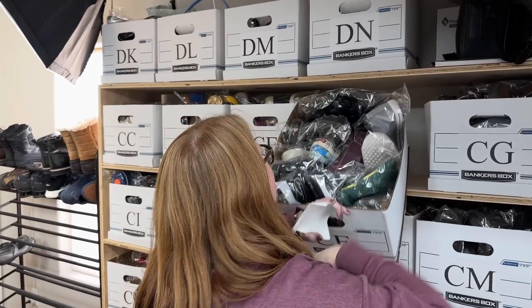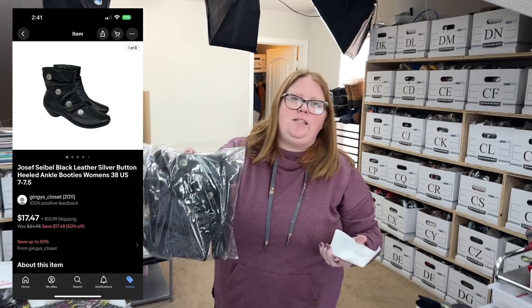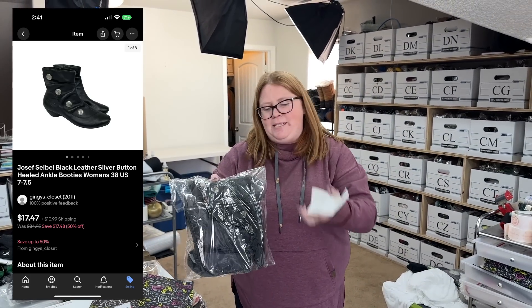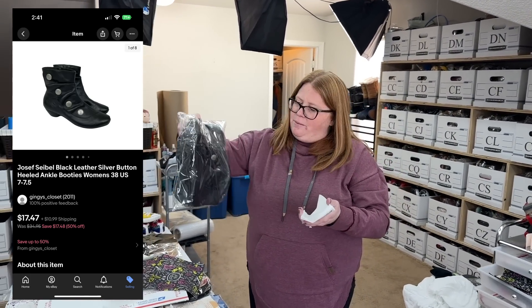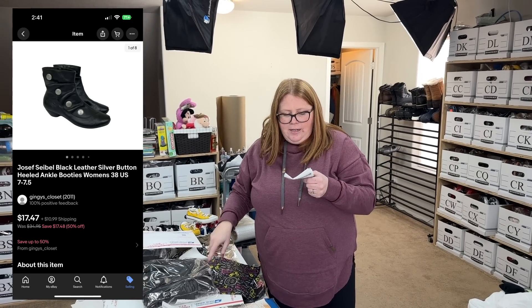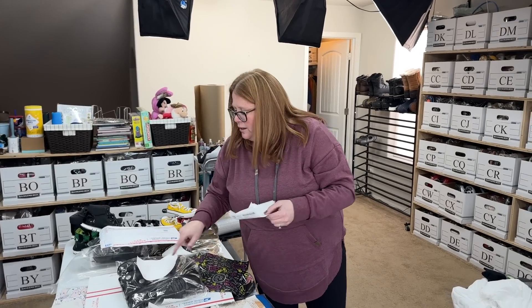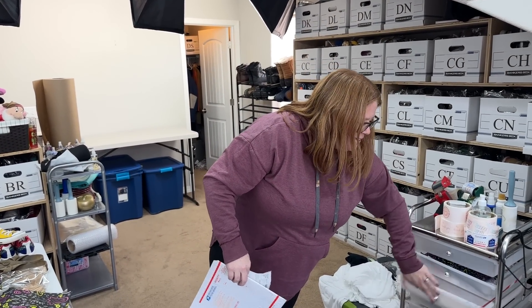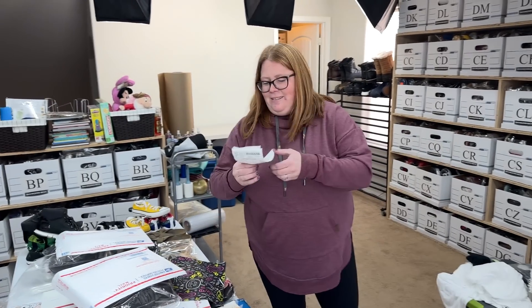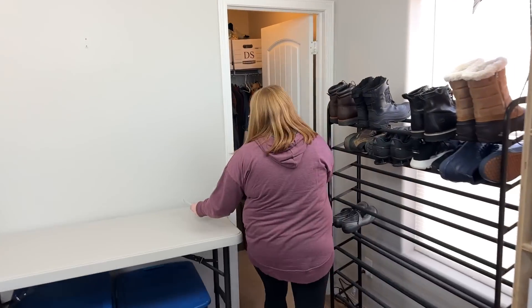This is a viewer sale going out to TJ. She said she was basically thanking us for the spreadsheet with this purchase. It's a pair of Joseph Seibel little ankle booties. I bought them for $7.99. TJ bought them for $17.47 plus shipping — so thank you so much, TJ. She's always watching but doesn't usually comment. Yeah, that happens a lot and we get it too, because we watch a lot of YouTube and often don't comment — they just go one after another while we're working through the day.